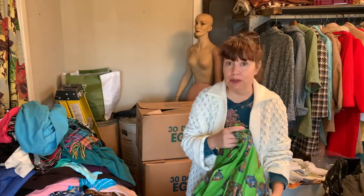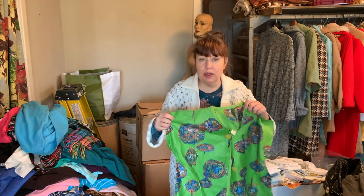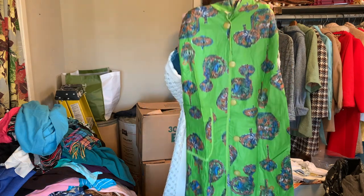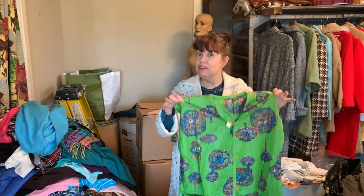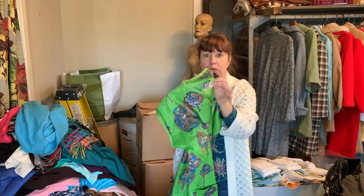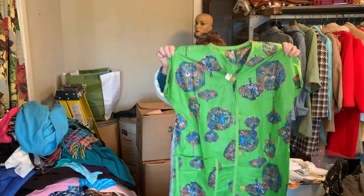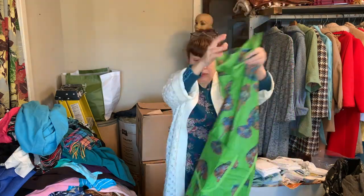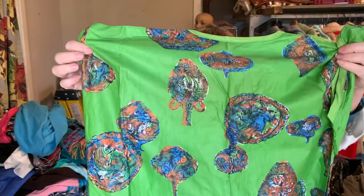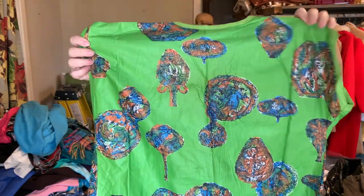First off, this beautiful dress — I think it's kind of like a house dress. I thought yesterday it might've been like a tea time or hostess kind of dress. It's gorgeous. It doesn't have a tag on it, but it's never been worn. It still has the paper tag that has not fallen off from being worn or washed. Check out the print on it — it's so beautiful. The colors are bright and really nice.